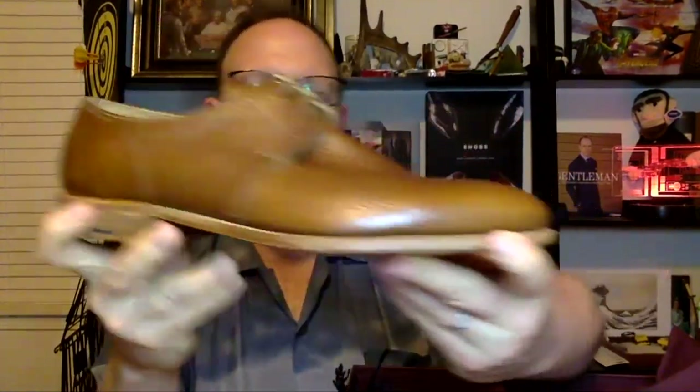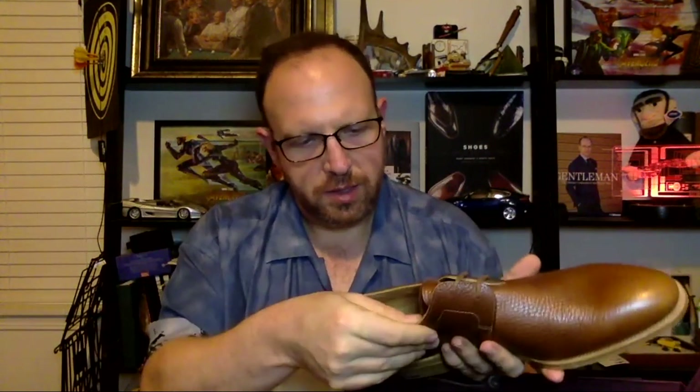I thought I had read in the description that these came with trees, but there are no trees in the box, so I'll have to write to the seller about that. But this is the Drift model that I purchased — not on crepe soles; it's on leather soles. It has a really cool textured leather — just a beautiful shoe.